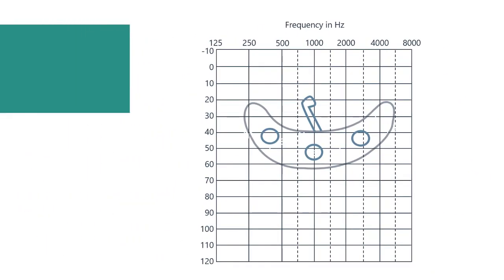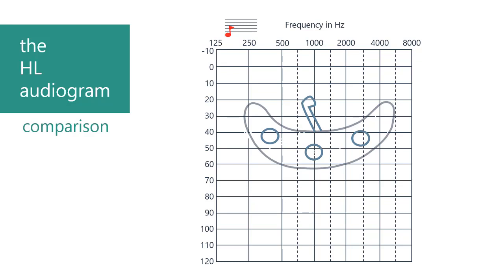Let's first have a quick look at the HL audiogram. Low frequencies are marked at the left, going up to high frequencies on the right. With this chart, soft sounds are marked at the top, going to loud sounds at the bottom, measured in decibels.